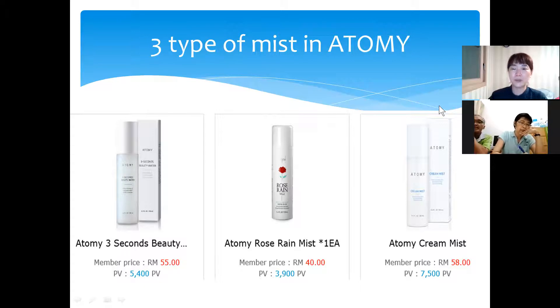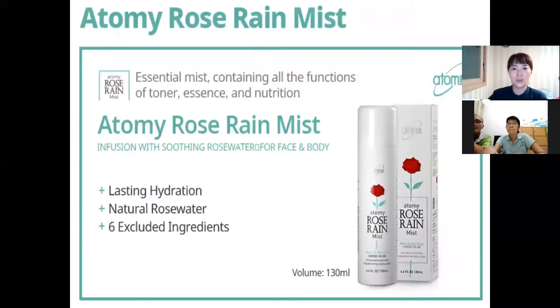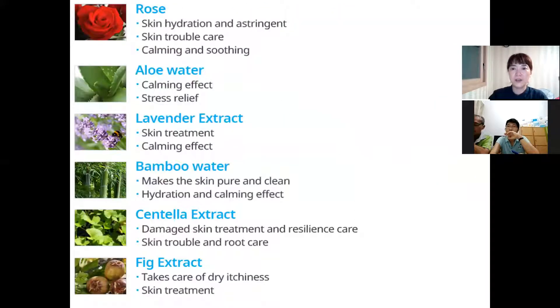Many people ask me which mist will be better, but each type is different. So I will explain about the features. First, Atomi Rose Rain Mist. As the name includes rose water — rose water is a really expensive ingredient — but Atomi Rose Rain Mist is very cheap.